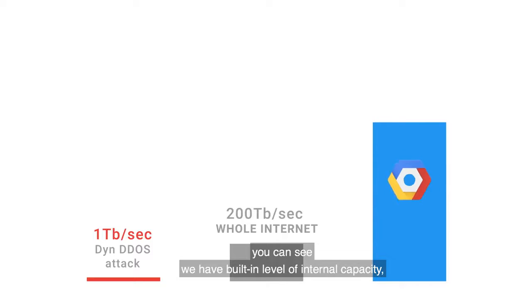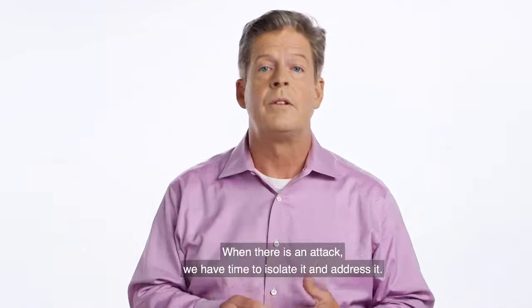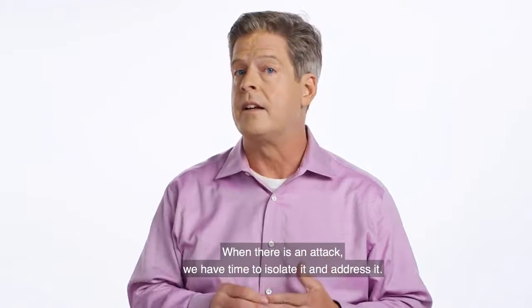you can see we have a built-in level of internal capacity multiple times that of any traffic load we anticipate. When there is an attack, we have time to isolate it and address it.